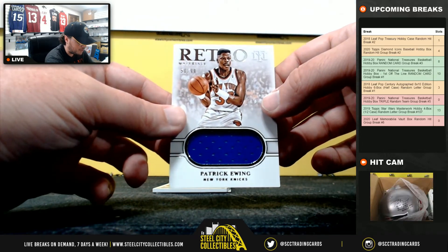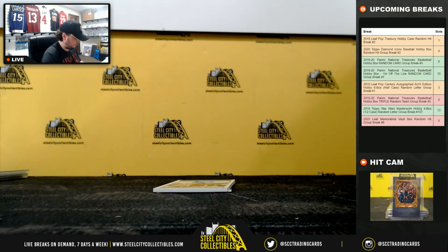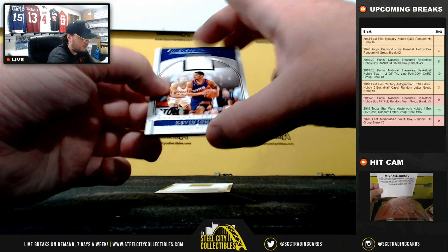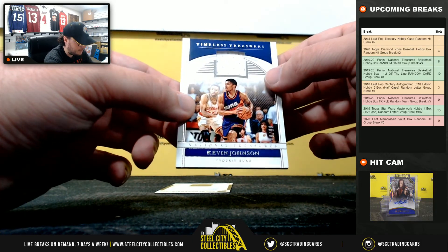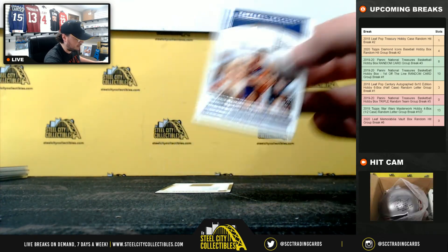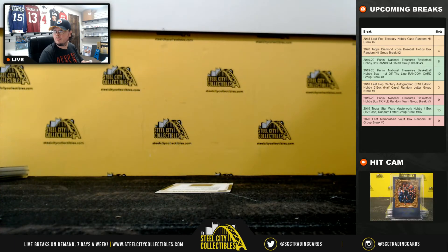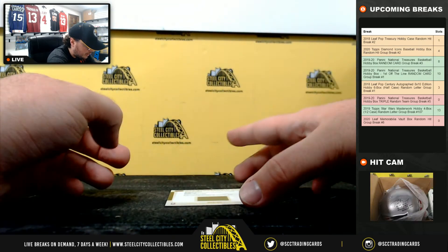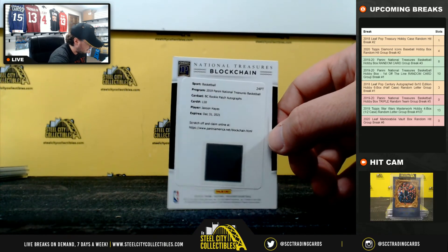Retro Materials, Patrick Ewing, 50 of 99. New York Knicks — Cory B. Timeless Treasures, Kevin Johnson, 48 of 99. Going to the Suns again — Cory L. And our blockchain is going to be a Rookie Patch Autograph Redemption — Jackson Hayes. And that goes to the Pelicans.